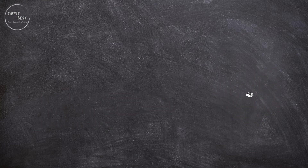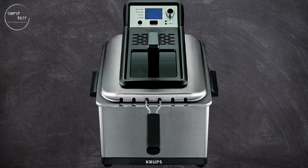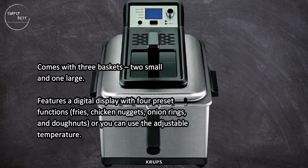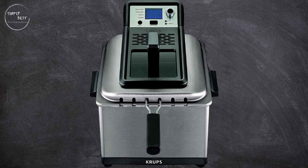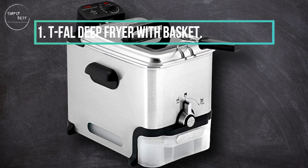At number two, the Crux triple basket deep fryer comes with three baskets — two smaller and one large. It features a digital display with four preset functions: fries, chicken nuggets, onion rings, and doughnuts, or you can use the adjustable temperature. It heats oil quickly, and some nice extra features make this a good choice for frequent fryers. However, some buyers experienced the unit shorting out after a couple of months of use.